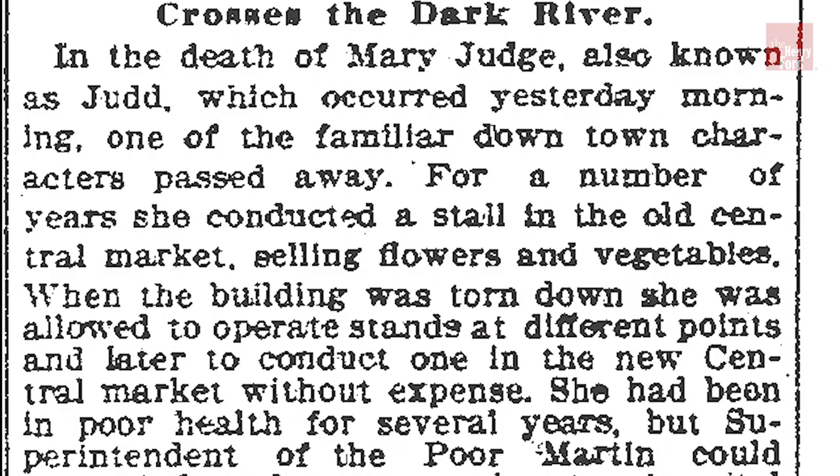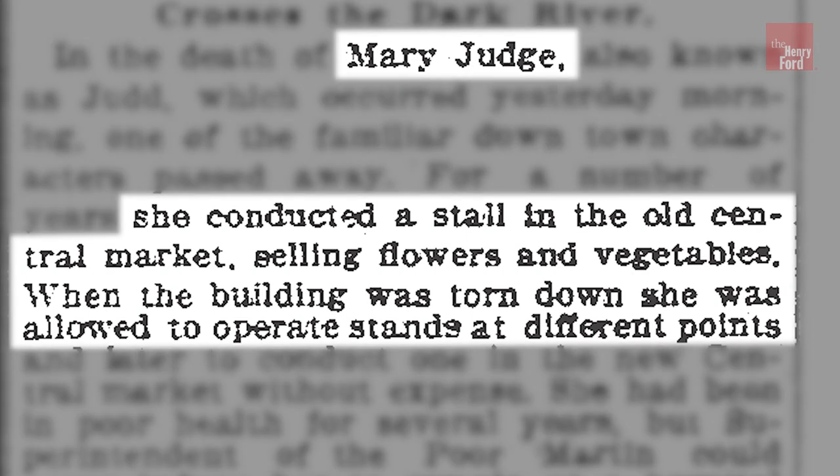Shutting down the central market, including the vegetable building at the end of 1893 season, was met with resistance. Some, including a well-known vendor, Mary Judge, remained vocal into early 1894 before the move to Belle Isle.